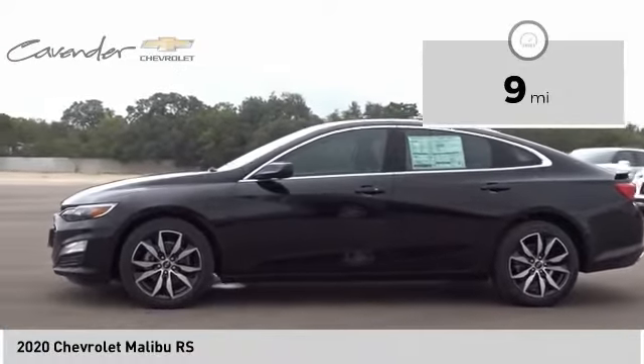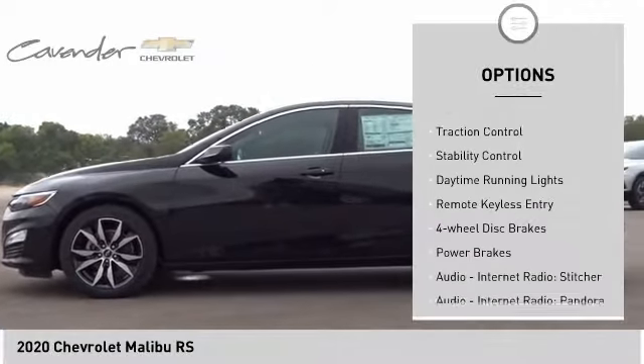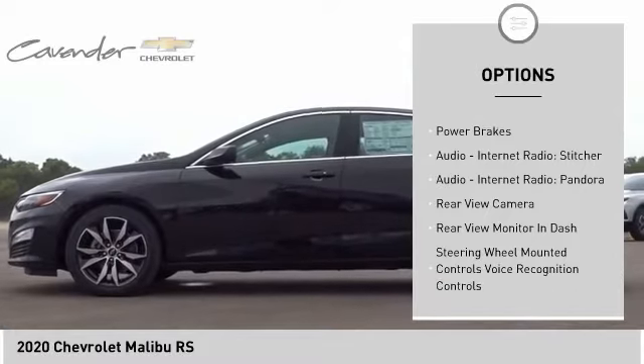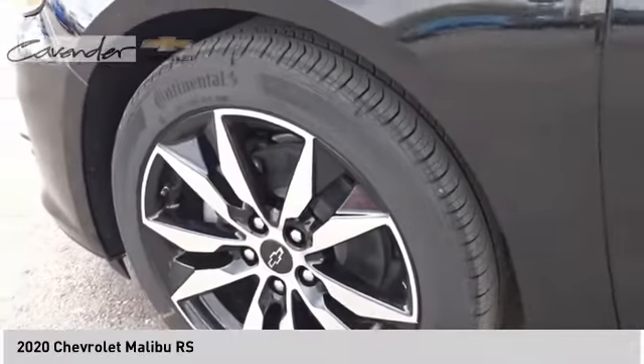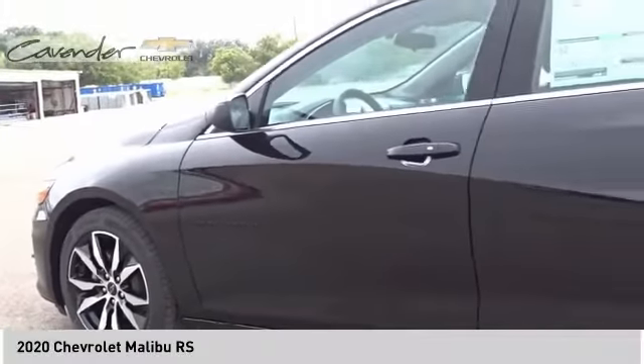Here are some of this vehicle's great options: power windows with safety reverse, electronic stability control, alloy wheels, brake assist, traction control, stability control, daytime running lights, remote keyless entry, four-wheel disc brakes, and power brakes.